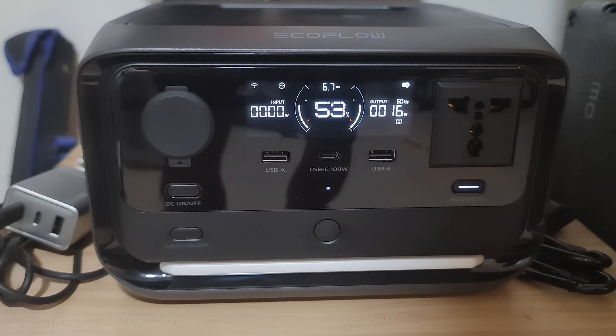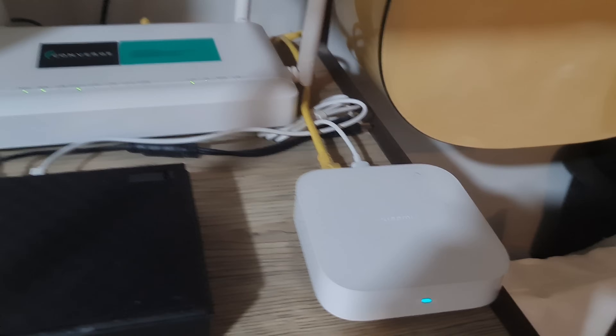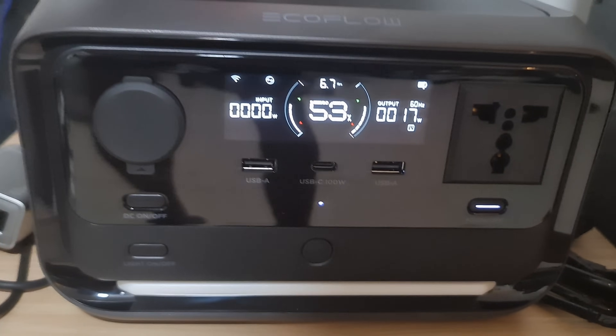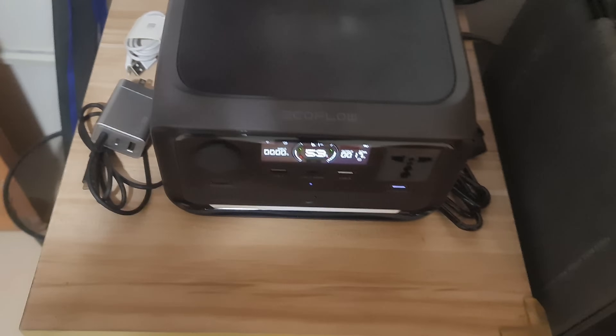For the past six hours since noontime, I've been using the River 2 Pro to power my internet devices, including the Xiaomi Home Hub, the Mini UPS, the Google Nest Hub, and the lamp shade. The AC outlet here never shuts off because I removed the water pump — I connected it directly to the wall socket instead of through the River 2 Pro.